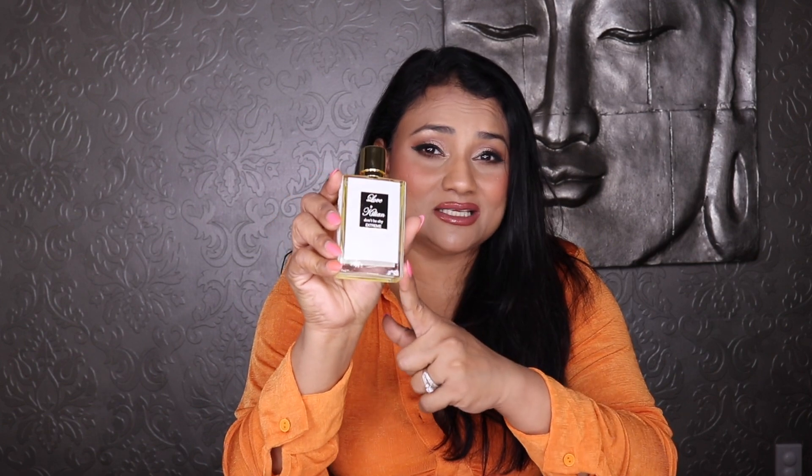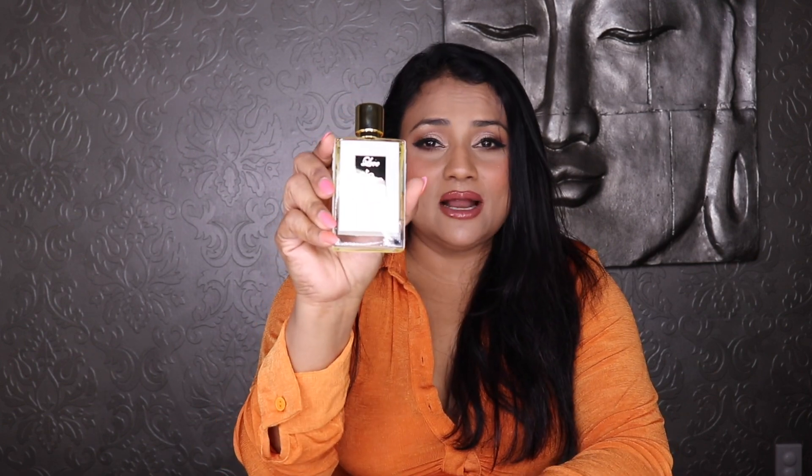It's a stunning, gorgeous feminine scent. My husband loves it and I love wearing it in springtime; if I wear it in summer it's usually at night. This one is not available on discount websites, so take advantage of the Sephora VIB sale to get that 20% — or whatever your tier discount is — off Killian Love Don't Be Shy Extreme.